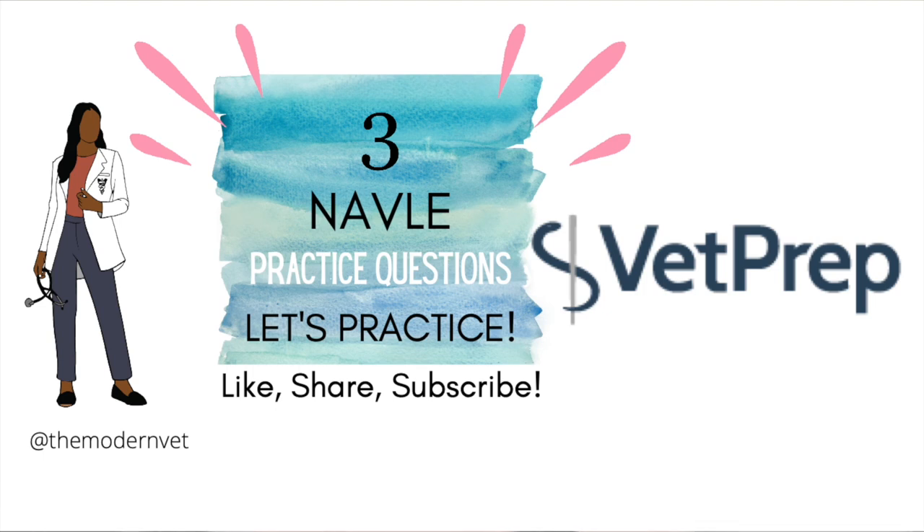Hey guys, welcome back to another video from The Modern Vet. My name is Dr. Armstrong, and today I'm going to be reviewing three vet prep questions for the NAVLE.